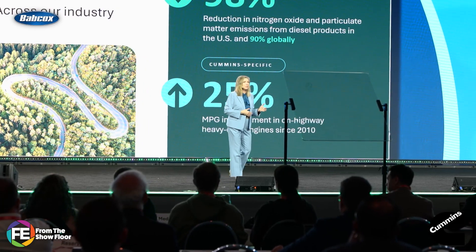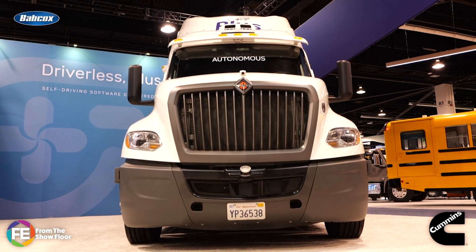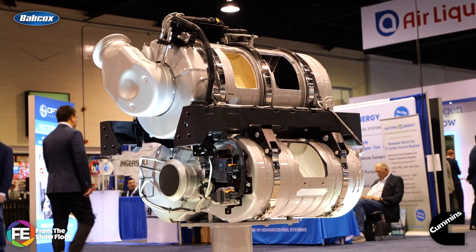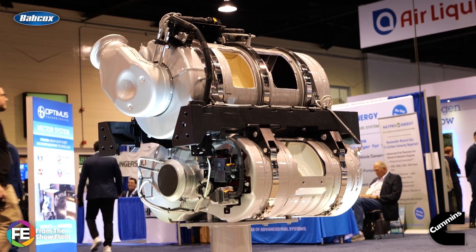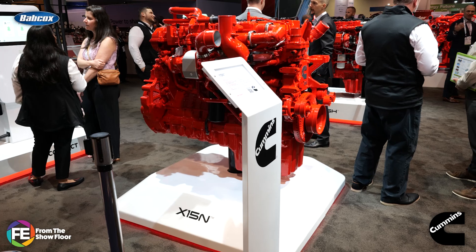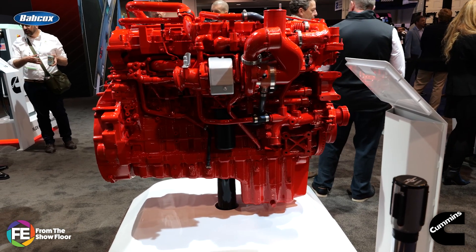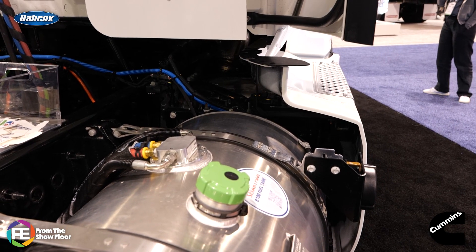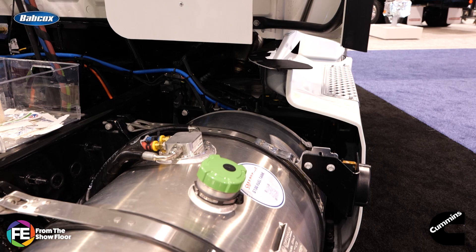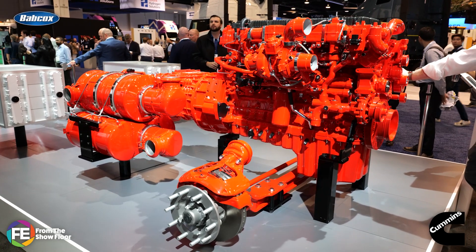The next wave of emissions regulations is slashing NOx levels by nearly 80% — a massive cut. And meeting those limits without adding size, weight, or complexity to the truck is the engineering challenge manufacturers are facing right now. Some manufacturers are responding by refining tried-and-true components like the DOC, DPF, and SCR, but integrating new technologies like electric heaters — such as Cummins is doing with the X15 GHG27 engine platform. These heaters warm the system faster in colder starts and low-load conditions, which is when NOx is at its worst. That means better NOx control right from the start without bulking up the catalyst or burning extra fuel — powered directly from the engine's electrical system, no additional batteries to manage.